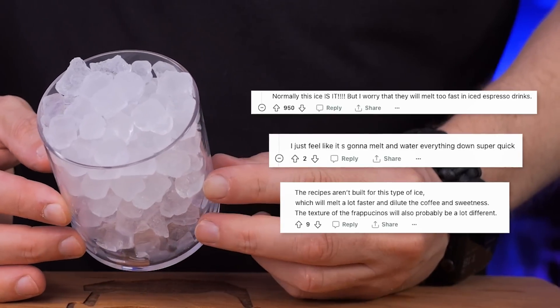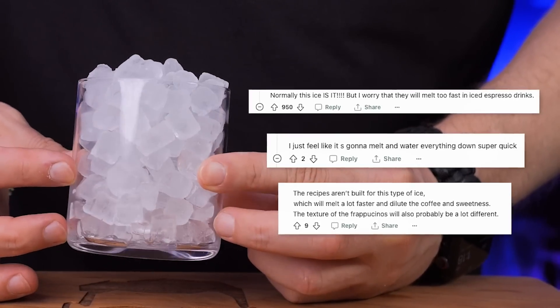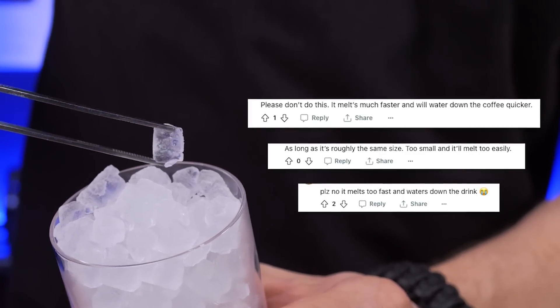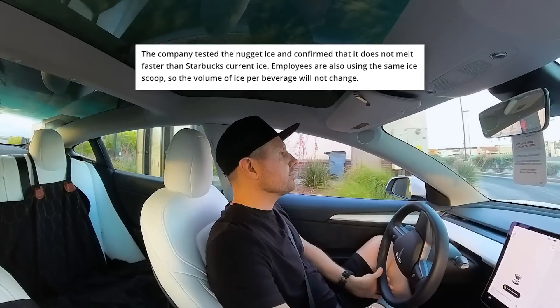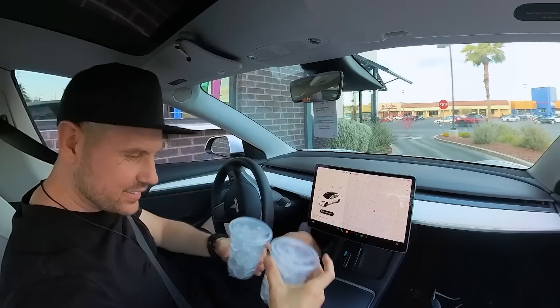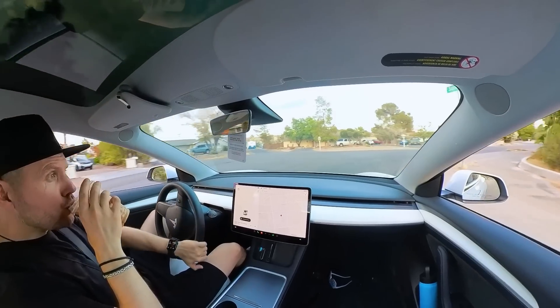The biggest concern is that since nugget ice is lighter, it melts too fast and over-dilutes already average-at-best coffee drinks. Of course, Starbucks denied it and said it was impossible — they tested it and claimed it did not melt faster. I know how corporations usually have our best interest at heart.